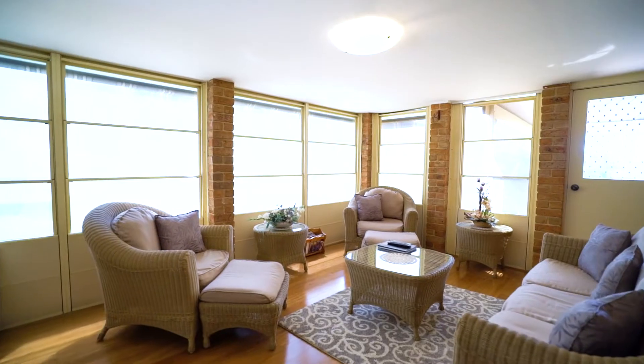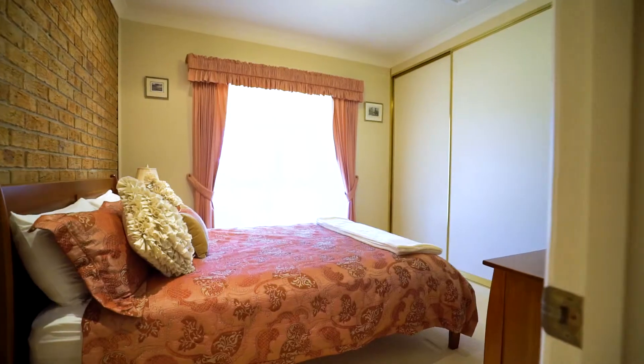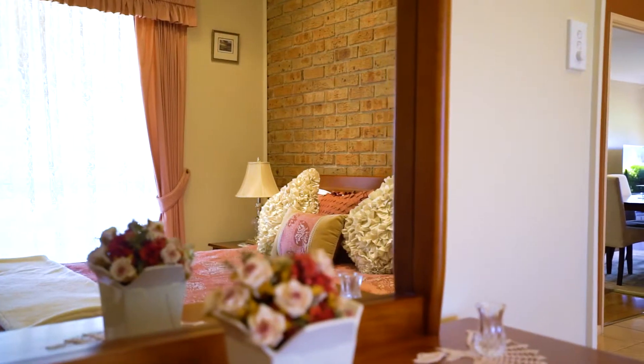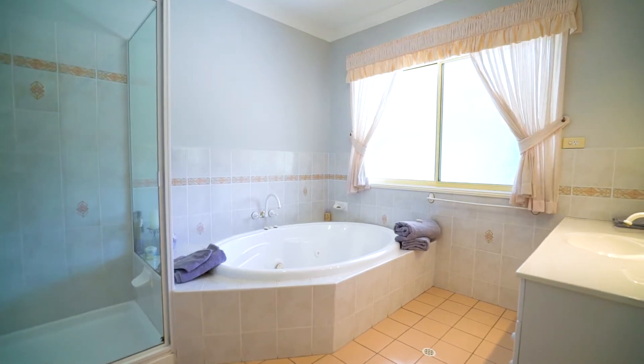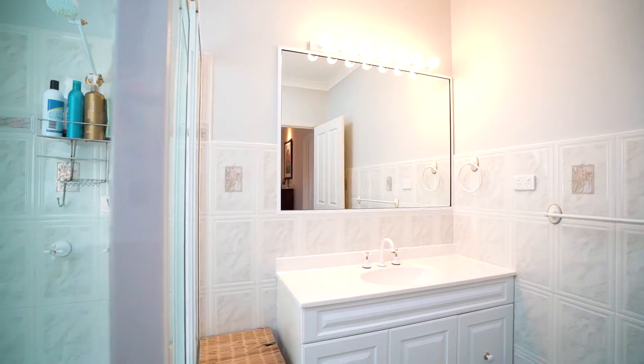Off this room overlooking the pool is a fully enclosed rear sunroom, perfect for hours of entertaining. In a separate wing from the living are three oversized kids bedrooms with built-ins. These rooms share a spacious main bathroom with separate toilet. Along with this is a large master bedroom with huge walk-in robe and private ensuite.